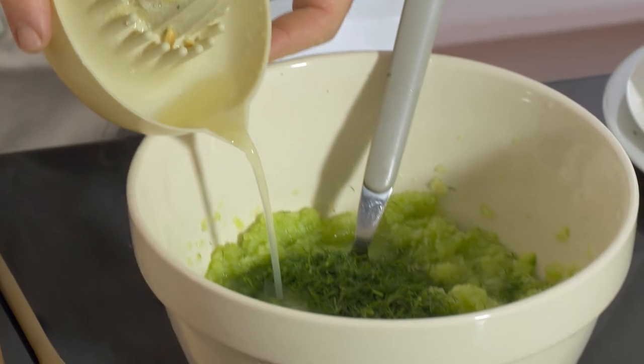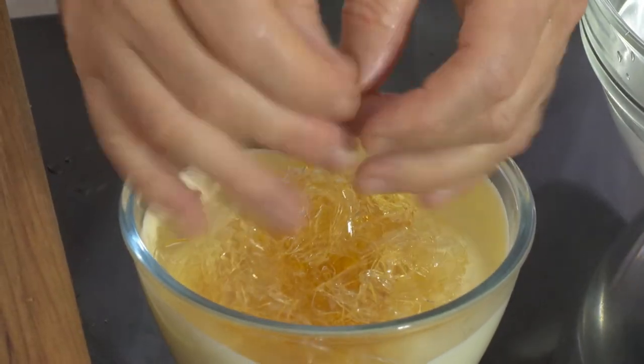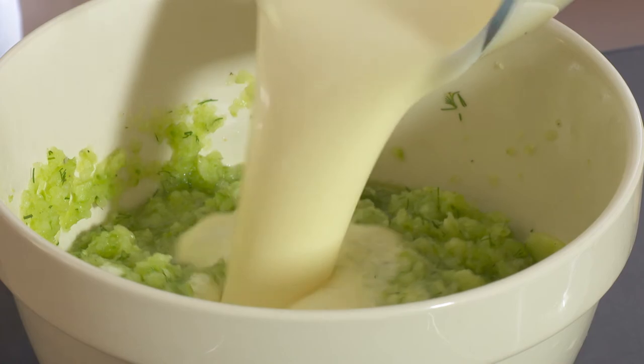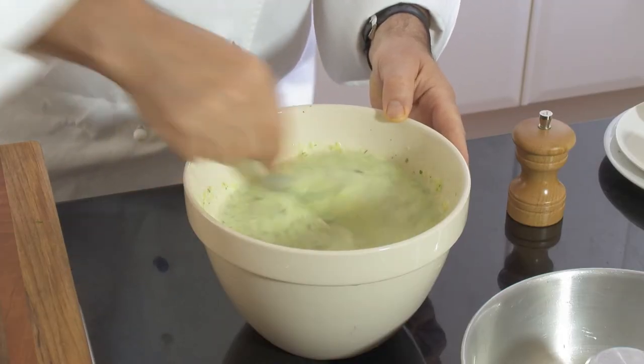I add the juice of half a lemon and some pepper. I mix the drained gelatine with one cup of slightly warm crème fraîche, then mix it with the cucumber purée.